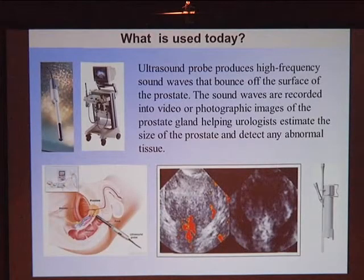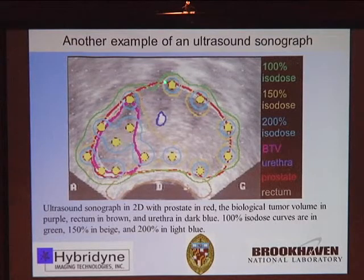What is used today is a transrectal probe. This is an example of what one looks like with ultrasound — it's inserted into the rectum and bounces sound waves off the prostate. Those echoes are measured and recorded through video or photographic images, giving us a picture of the prostate and showing density fluctuations. Shown here is the prostate circled in red, the rectum, and radioactive seeds for brachytherapy. The area suspected of cancer has a pulse echo different from the surrounding tissue.